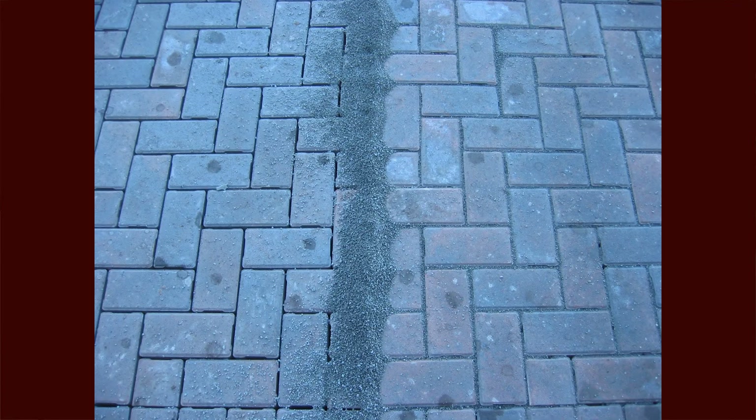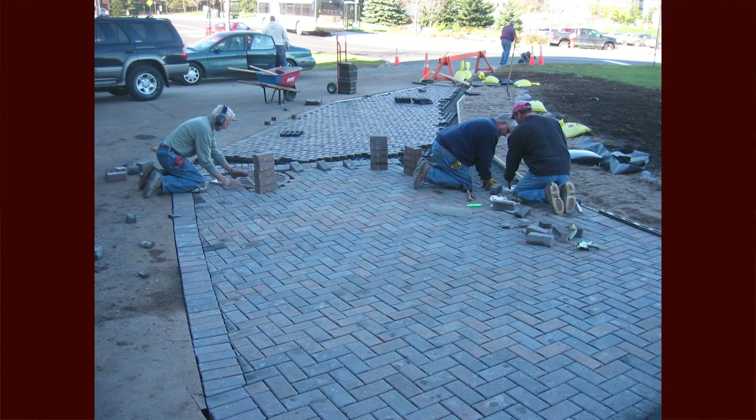With the porous pavers, we did have some clogging in our concrete pavers from fine material. Without a vacuum sweeper, we haven't had a way to solve that problem yet. But all of our other pavers are holding up just fine.